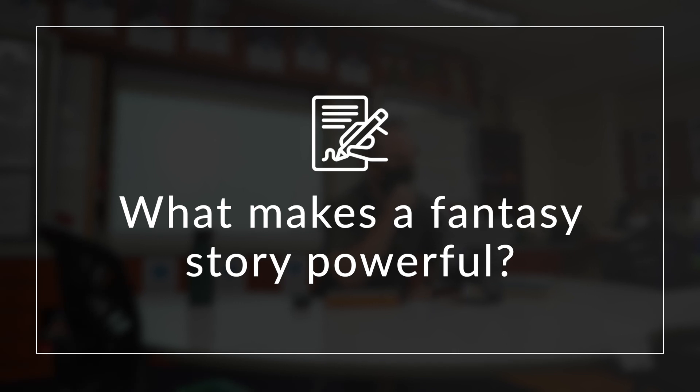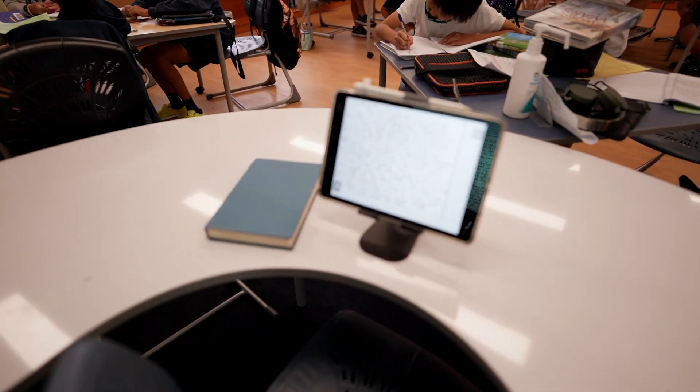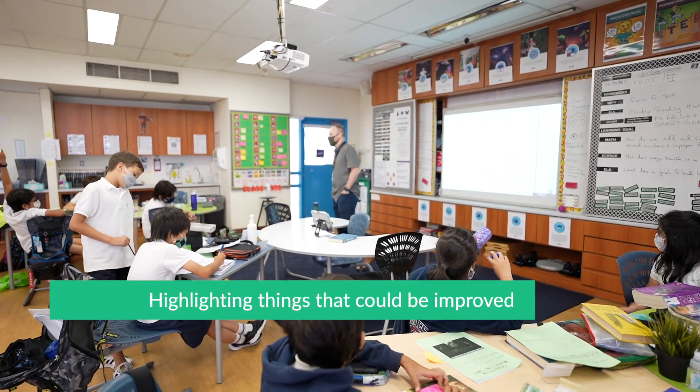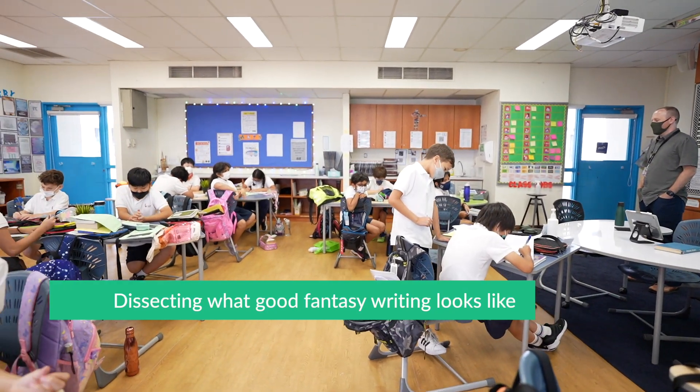In writing, Sean asked the following driving question: What makes a fantasy story powerful? This led to the class examining an exemplar fantasy writing piece from a past 5th grade student using a writing rubric. This sample was a way for students to see high-quality fantasy writing — not only highlighting the strengths of the piece, but also highlighting things that could be improved, really dissecting what good fantasy writing would look like.